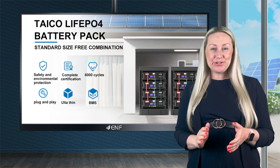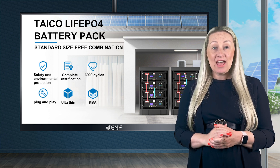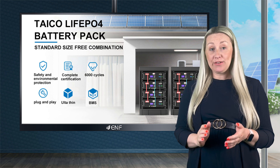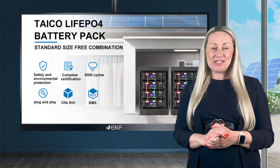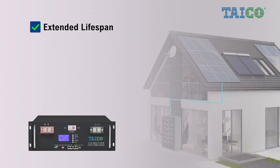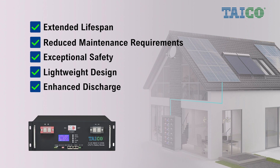I am thrilled to introduce the TK storage system from Tyco Technology. Powered by grade A lithium-ion phosphate prismatic cells, this product offers numerous advantages including an extended lifespan, reduced maintenance requirements, exceptional safety, a lightweight design, and enhanced discharge and charge efficiency.